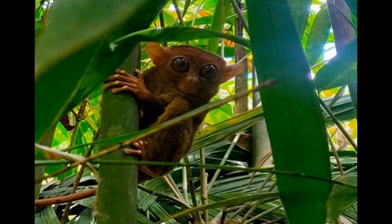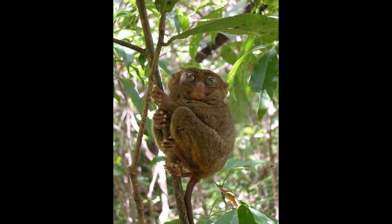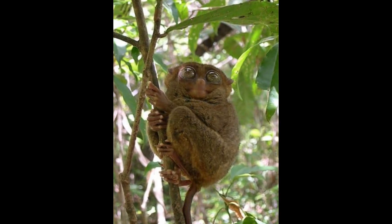In addition to insects, Tarsiers may also consume small vertebrates such as birds, small mammals, and small reptiles. They are capable of capturing and consuming these animals when the opportunity arises. However, such prey items are less common in their diet compared to insects.